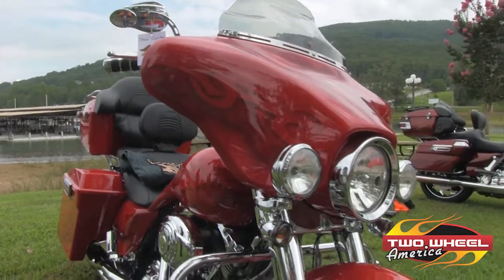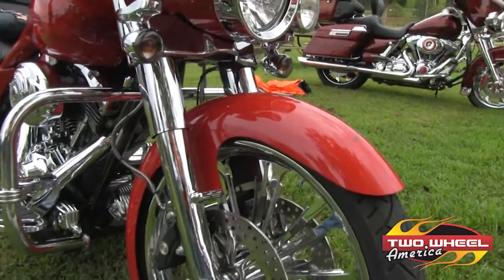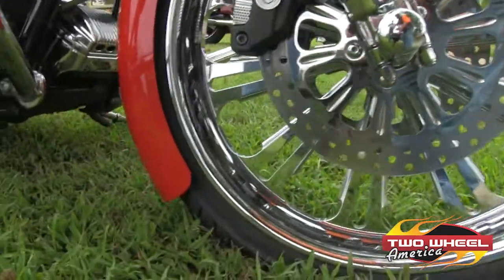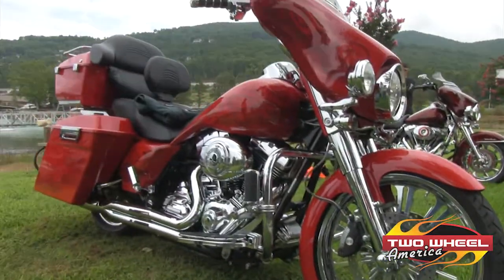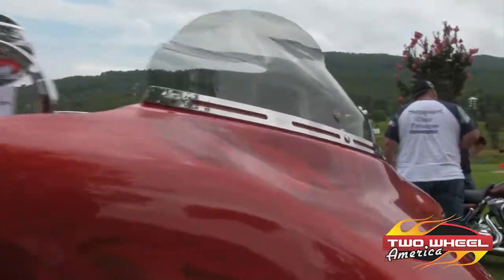The front fender has been created by Jeff Embry from Embry Custom Motive, with the front shaved off to not match the back. The wheels are 21-inch on the front, 18-inch on the back. The windshield is by Clockworks, and like I said, it's a 2010 Harley-Davidson Street Glide.